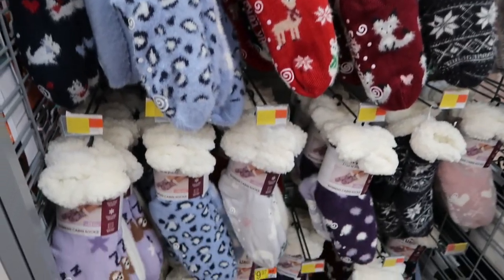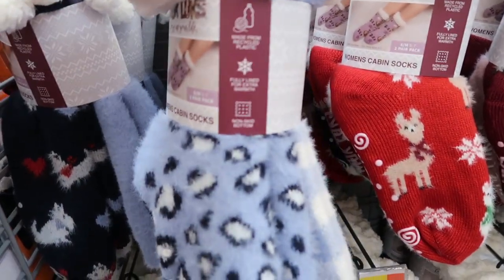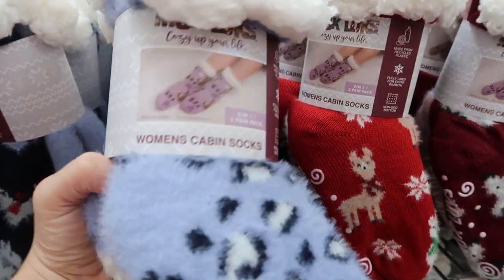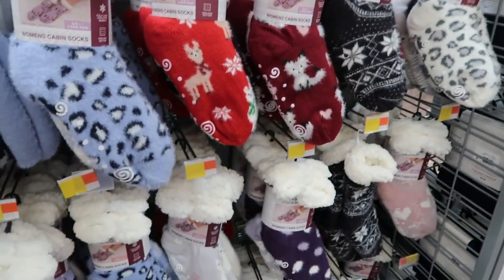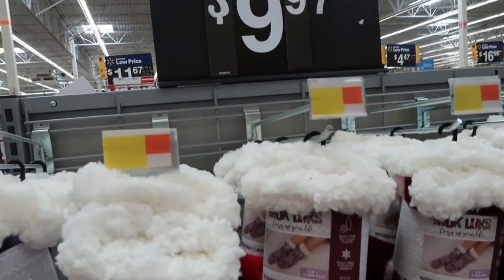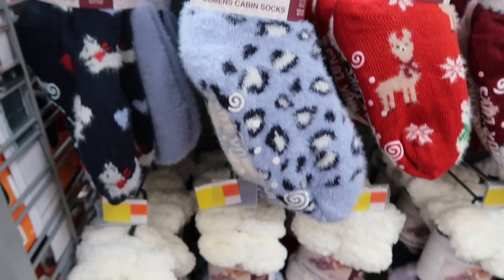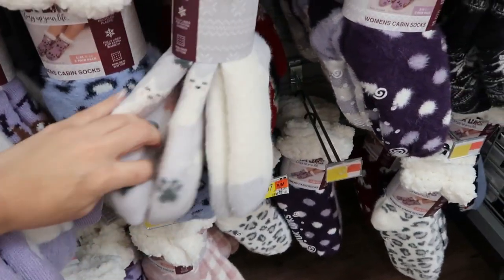I've shown these in my last video, but I think these Sherpa-lined socks from Muck Locks would make really great gifts. There are lots of colors and prints to choose from — really cute stocking stuffer. They're $9.97. I've seen these on a lot of boutique sites selling them for like $30 for the two-pack.